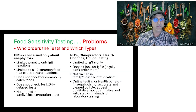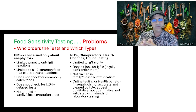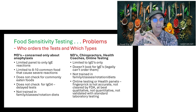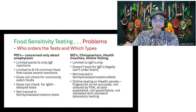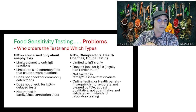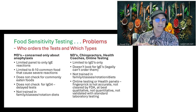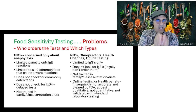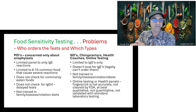The problem with food testing is who orders it and which types. MDs are limited to anaphylactic reaction panels because that's what they were trained in — shellfish, eggs, dairy, peanuts. They don't know how to check delayed reactions, and they're not trained in rotation diets or cross-reactions with foods. So they only check common things that might kill a patient, not things triggering daily inflammation that aren't life-threatening.